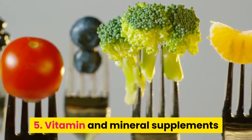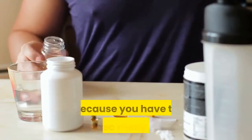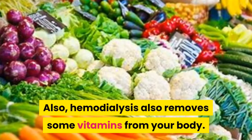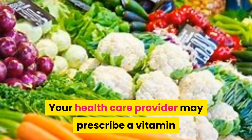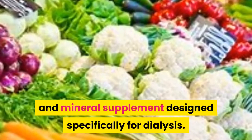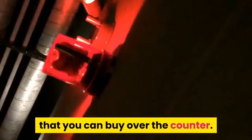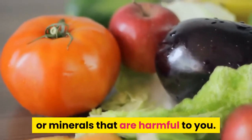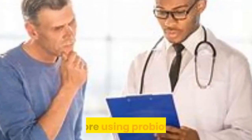5. Vitamin and mineral supplements. You will not get enough vitamins and minerals in your diet because you have to avoid so many foods. Also, hemodialysis removes some vitamins from your body. Your health care provider may prescribe a vitamin and mineral supplement designed specifically for dialysis. Do not take nutritional supplements that you can buy over the counter, as these supplements may contain vitamins or minerals that are harmful to you. For safety reasons, talk with your health care provider before using probiotics.